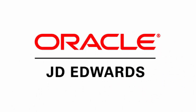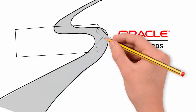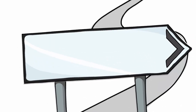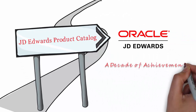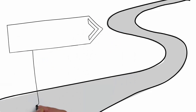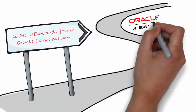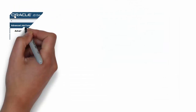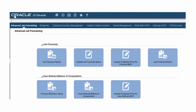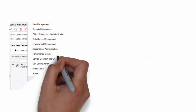Thank you for joining us. In 2005, JD Edwards became a part of Oracle Corporation. Since those beginnings, Oracle has significantly invested in JD Edwards software development. As a part of Oracle, JD Edwards has delivered a modern user experience, driven business innovation, and created powerful technology.